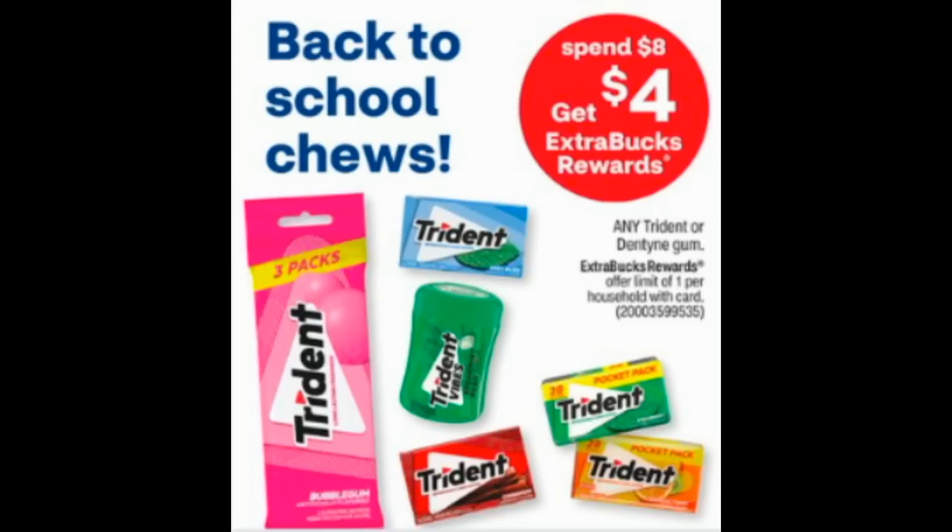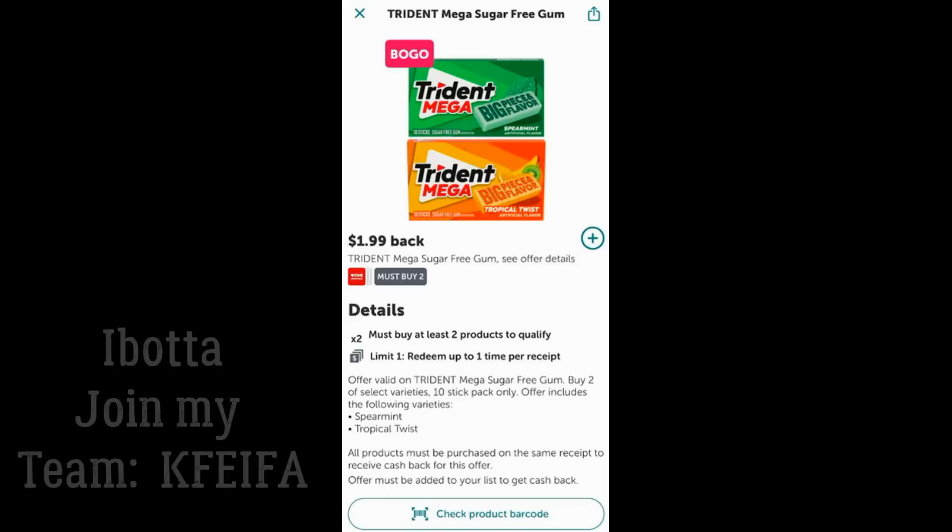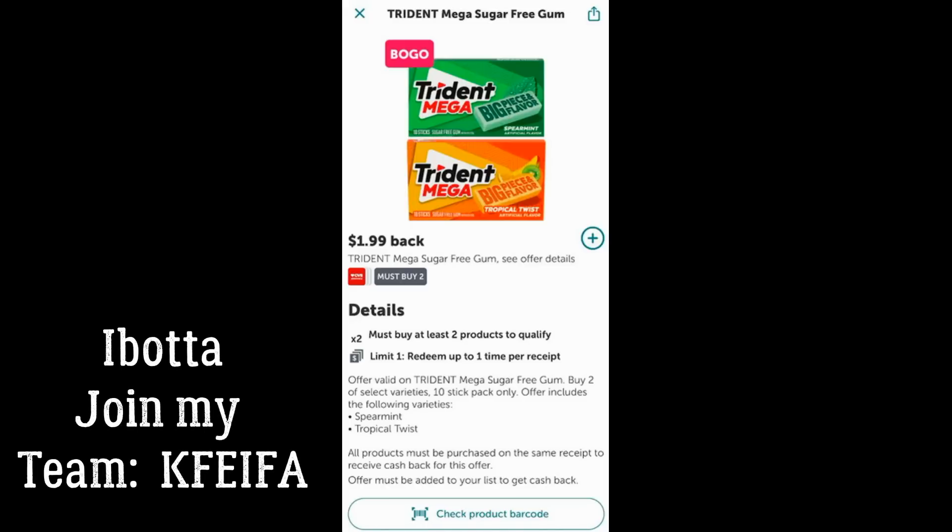There's a deal on any Trident gum — spend $8, earn a $4 ExtraBuck. Look out for any gum CRTs you might have. Grab two of the Trident three-packs priced at $4.19 each, totaling $8.38. Pay that, earn back a $4 ExtraBuck, making the final cost for both packs just $4.38, or $2.19 each. Ibotta has a $1.99 cash back rebate on Trident Mega when you purchase two, limit of one — so take advantage if you're grabbing single packs.